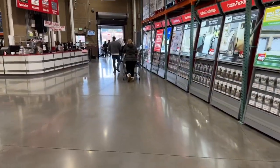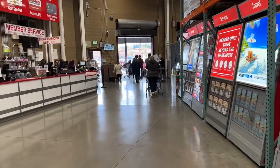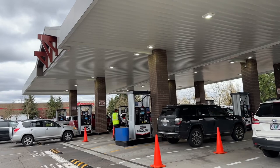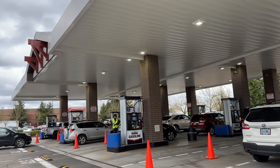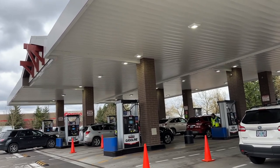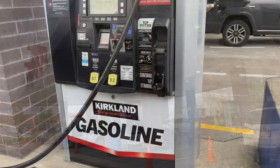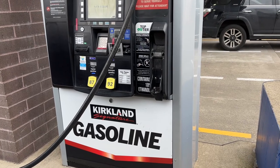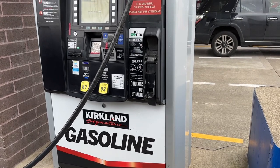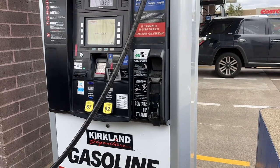Heading out to get our receipt checked, smelling the wonderful floral center, then going to fill up with fuel at the Costco gas station. The savings aren't looking that great — pretty comparable to my local gas station, which is a bummer. They're at $3.79 a gallon. For the Oregon breakdown: federal tax is 18.4 cents, Oregon is 38 cents per gallon, and local is one cent per gallon.